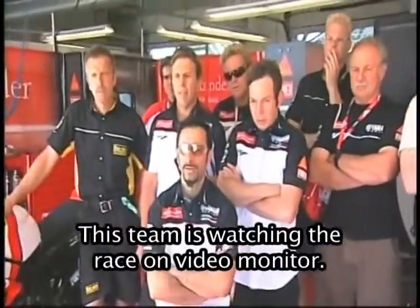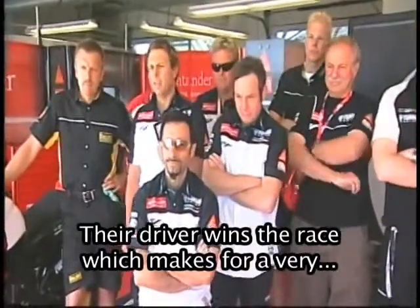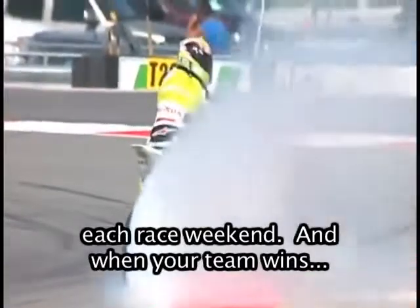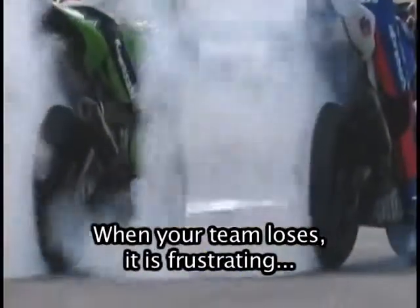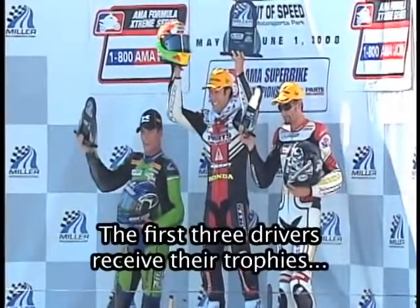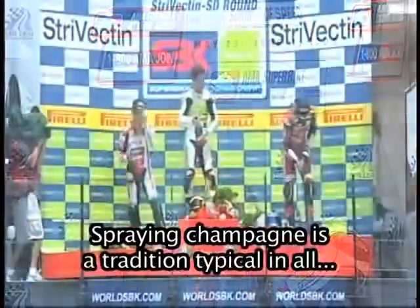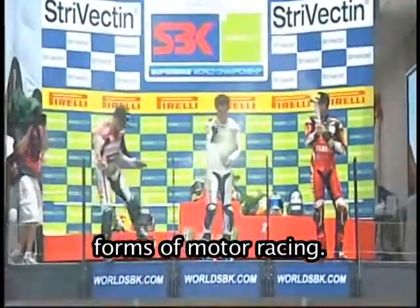This team is watching the race on a video monitor. Their driver wins the race, which makes for a very successful weekend for all of them. Many hard hours of preparation go into each race weekend, and when your team wins, it is rewarding and satisfying. When your team loses, it is frustrating and disappointing. The first three drivers receive their trophies and prizes. Then they celebrate by spraying champagne — a tradition typical in all forms of motor racing.